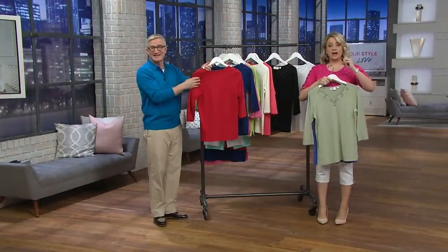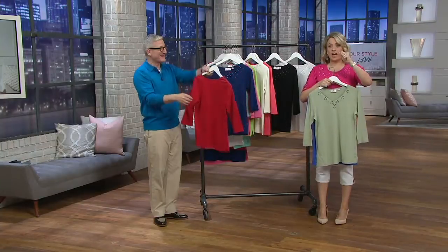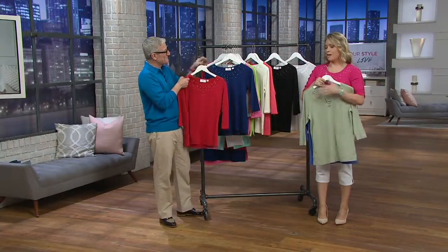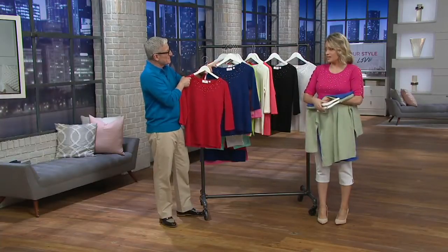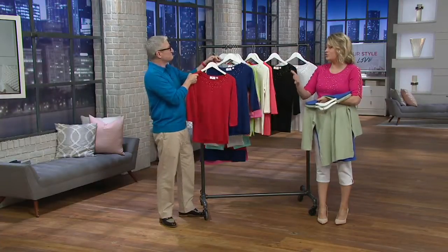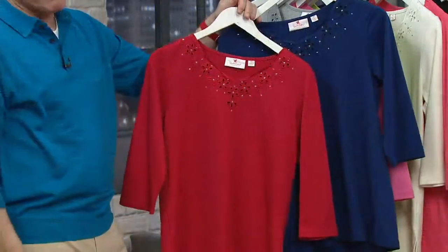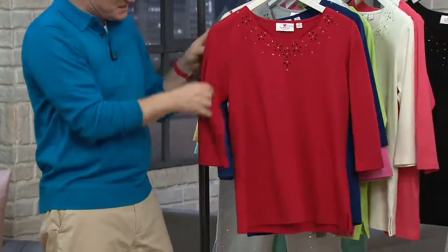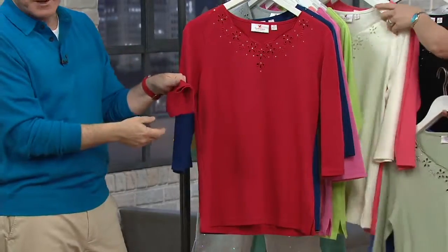Can we talk to Donna in North Carolina? We're going to come to you as soon as we can. You keep talking about this top, and I think it's important to address the sleeve length because women come to you on Facebook, Angel, and say constantly, even in summer months, bring me three-quarter length sleeves. This top has three-quarter length sleeves.